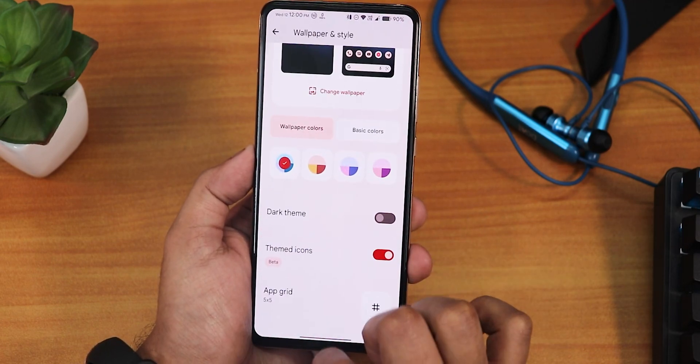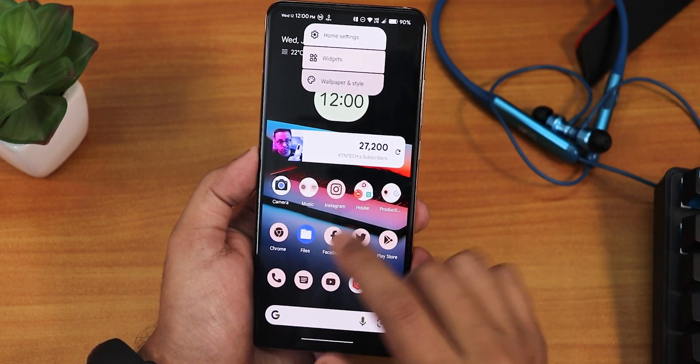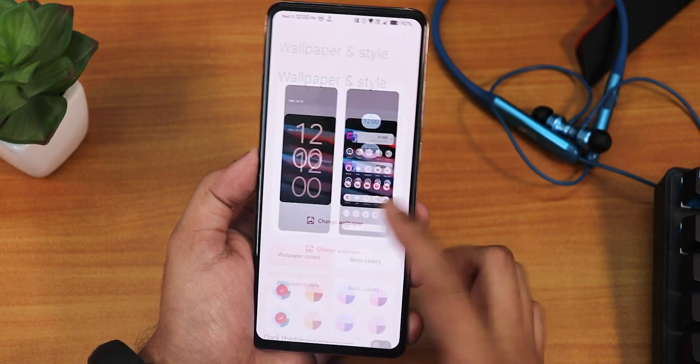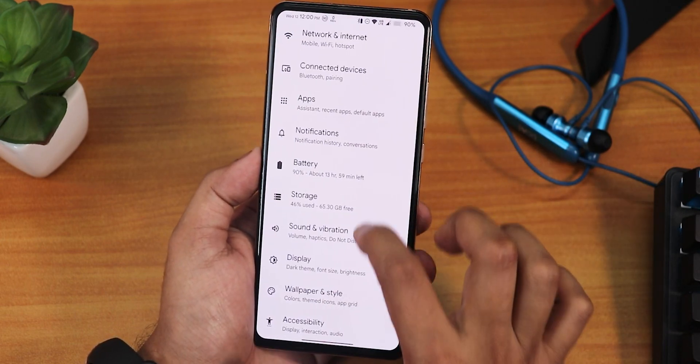You can also access wallpapers and styles directly from the home screen by tapping and holding on a blank area, then going to widgets or wallpapers and styles — you don't have to go into the settings to get into this.